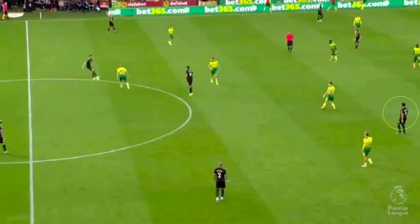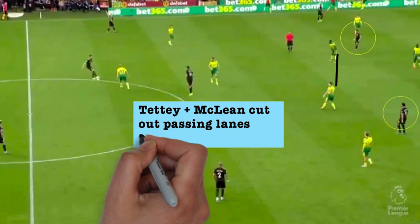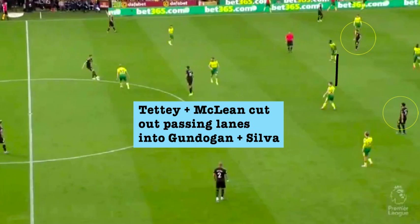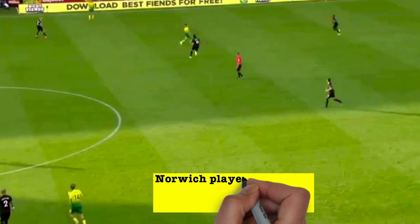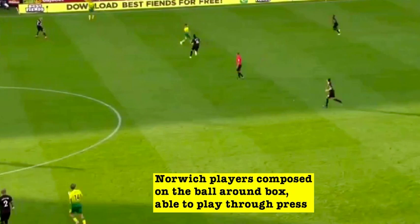Both Tettey and McLean were well aware of the central midfielders' movement further up the pitch into the half spaces, which is why they would adjust their positioning slightly in order to cut off the passing lanes when Stones or Rodri had the ball. Norwich defended deep but very well in a structured two-banks-of-four system, and when they won the ball, they were able to exploit a fundamental weakness in City's pressing system. When they regained possession around their own box, the Norwich players were very composed on the ball and didn't seek to play a long direct ball up to Pukki, which would have almost certainly conceded possession back to Guardiola's side and enabled them to sustain pressure on Norwich.